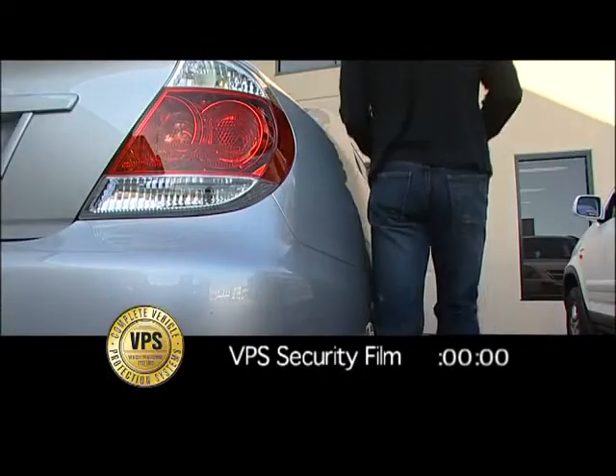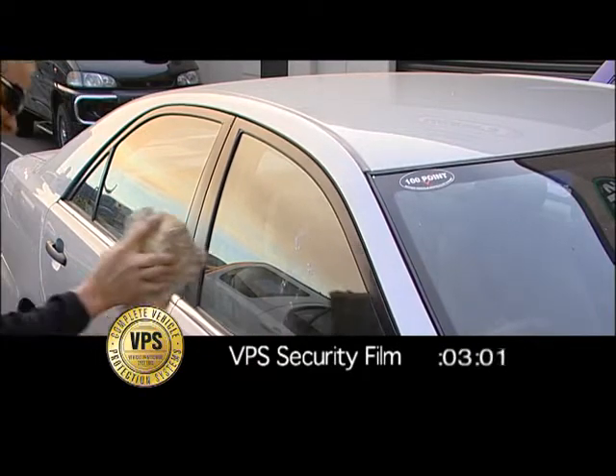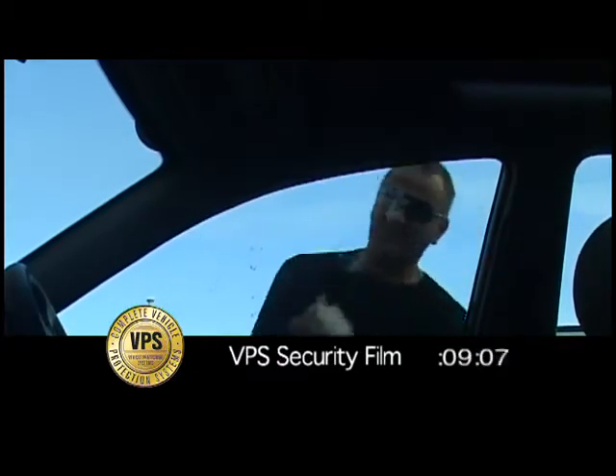In comparison, the same vehicle now fitted with VPS security film requires extreme force and delays entry time to almost 40 seconds. Police believe that a 10-second delay is sufficient to discourage a spontaneous theft.